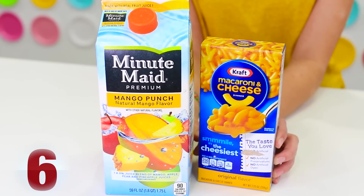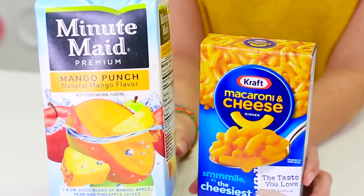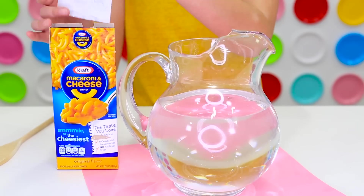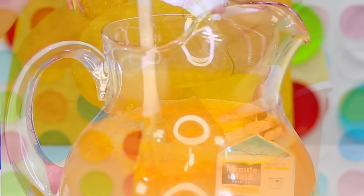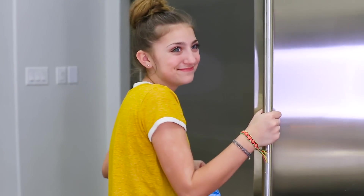For this prank, we will be making fake orange juice. All you need is some mac and cheese and an old juice container. As long as your juice container was an orange color, it will work. Just take the powder from your mac and cheese, mix it with water, and put it into your old juice container. Your victims will never know until it's too late.